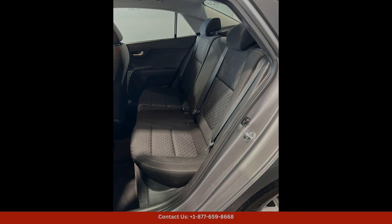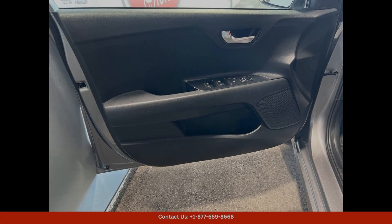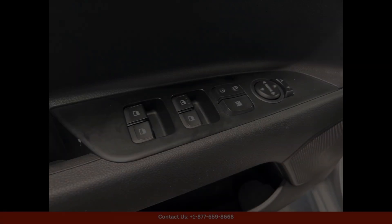The Rio LX provides a smooth and comfortable ride, making it ideal for both daily commuting and weekend getaways.